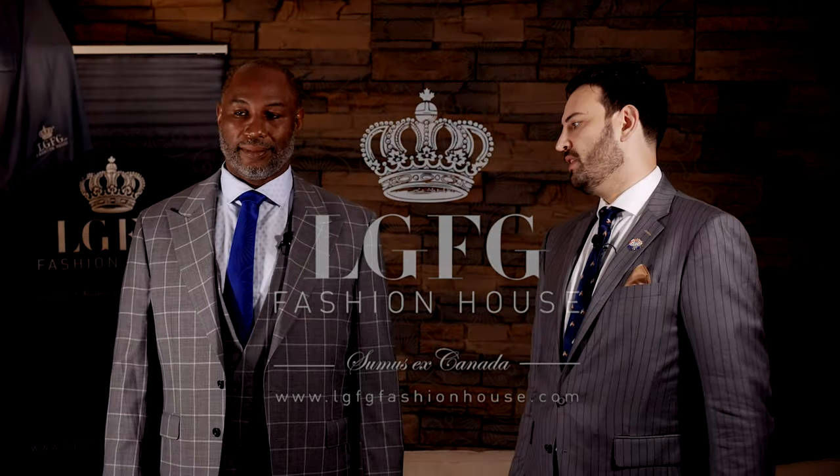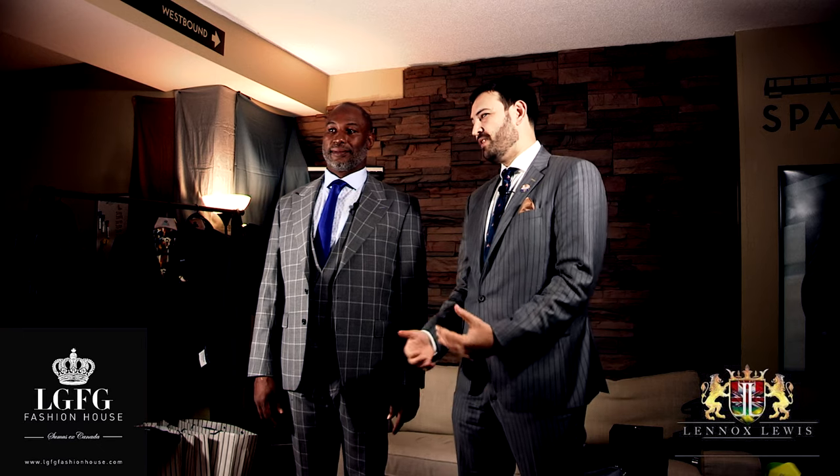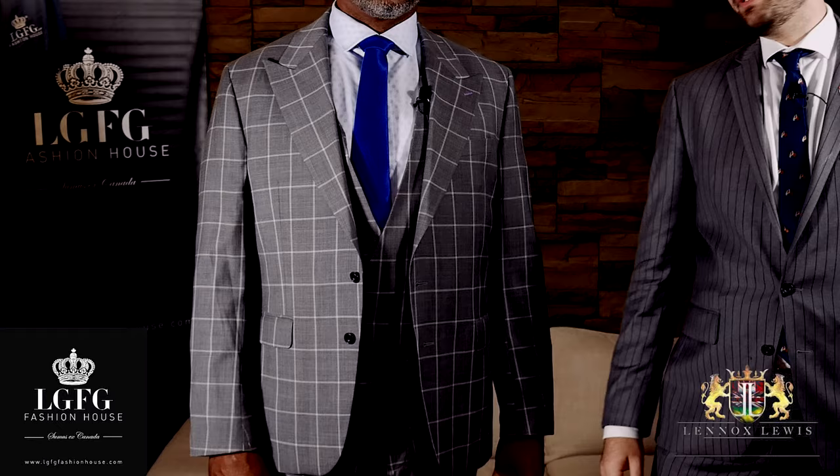So the windowpane suit — this one was a duckbill lapel. It's a very fashion-forward suit. This is not a suit you're gonna find in a lot of wardrobes, but it makes an interesting suit for an eighth or a ninth piece, something that's a little bit wild and out there.